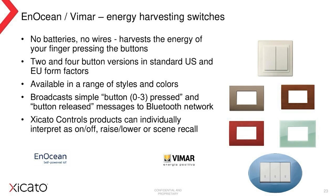These devices require no mains power, no batteries, no cells, and no wires — they harvest energy from the button press itself. Two and four button versions are available in standard US and EU form factors, coming in a range of finishes and colors. They can be used as a portable device or attached to a wall. Each button press is translated into a Bluetooth signal and generates a command which Cicato control devices can then interpret and respond to with a simple on/off, raise/lower intensity to a pre-programmed value, or recall a preset scene.